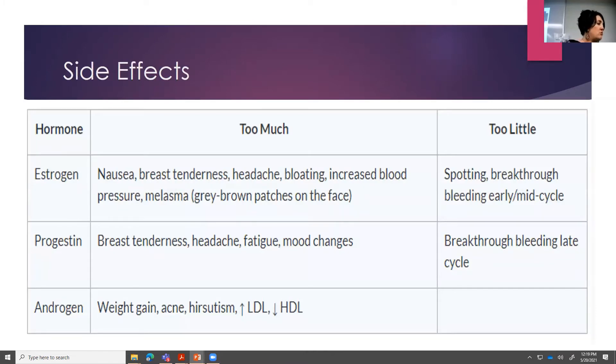This slide is pretty helpful when you're looking at adjusting a tablet if a patient is having breakthrough bleeding. If there's too much estrogen, patients may experience nausea, breast tenderness, headache, or increased blood pressure — maybe we need to back it down to something with lower estrogen. If a patient has spotting or breakthrough bleeding in early to mid cycle, maybe there's not enough estrogen and we want to bump it up. If there's too much progestin: breast tenderness, headache, mood changes. If breakthrough bleeding is late in the cycle, it could mean too little progestin. It's kind of an art because you also have the four classes of progestin — you may need to just pick something and start with your patient.